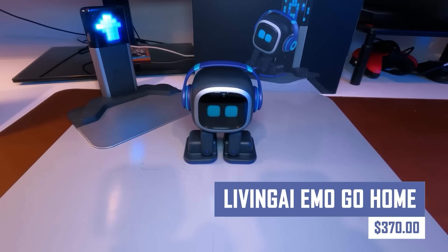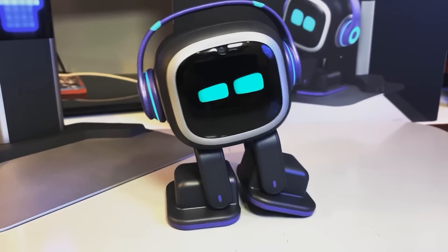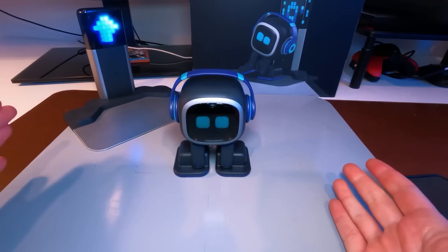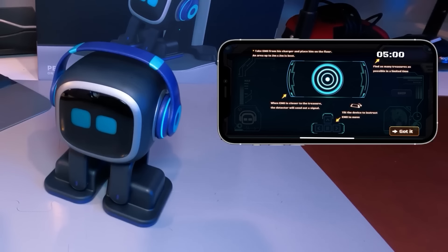Enhance your child's emotional intelligence and social interaction with the Living AI Emo Go Home. This interactive robot companion teaches children about emotions, empathy, and social skills through engaging games and activities, making it a fun and educational tool that helps children develop important life skills.